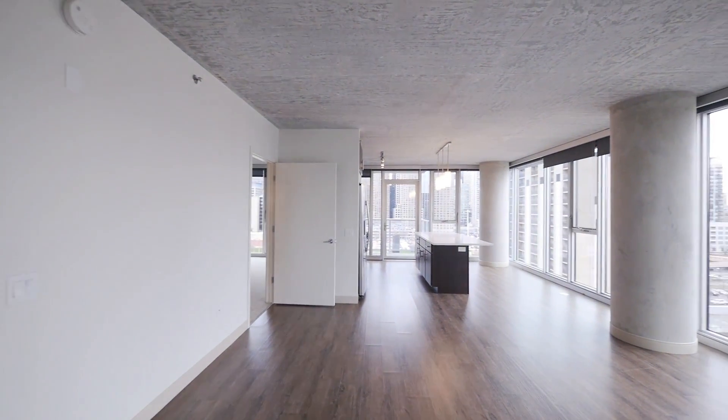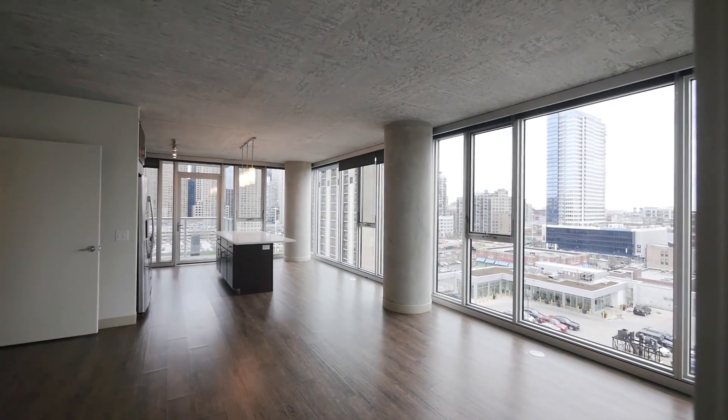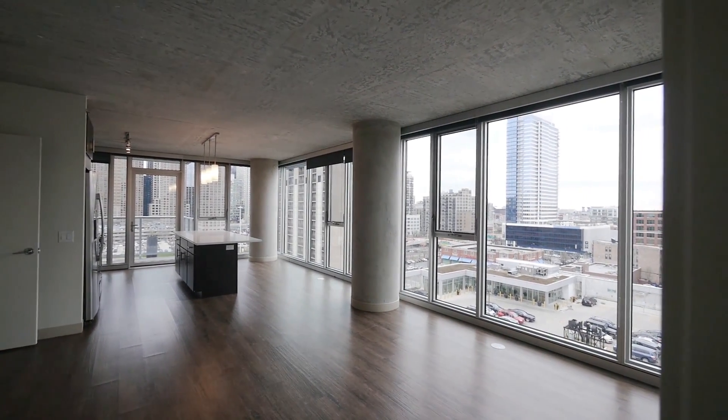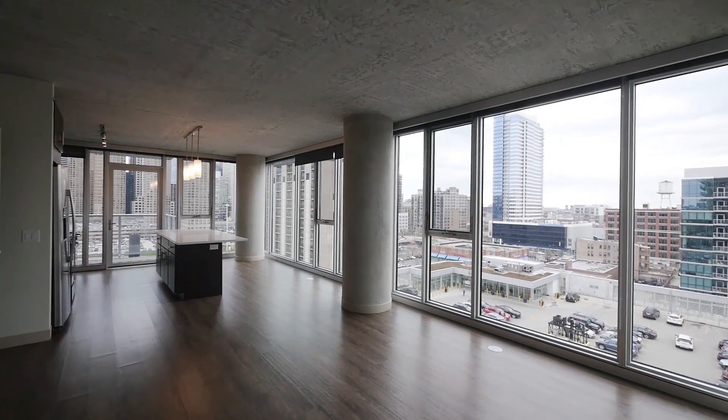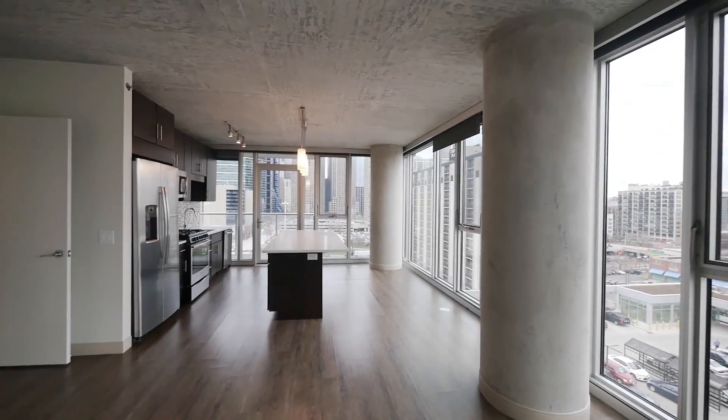It's a very large, generously sized great room — living, dining, kitchen area. Two walls of windows facing south and east. The space offers a lot of flexibility in how you lay out your furniture.